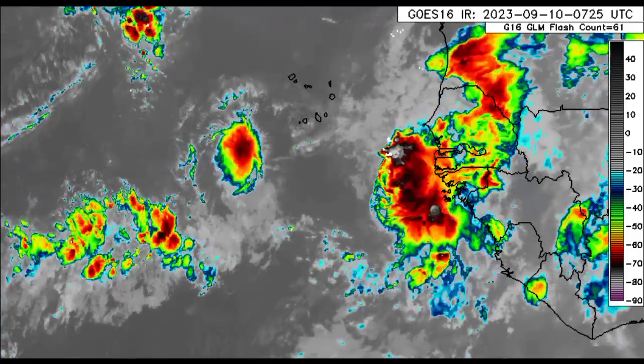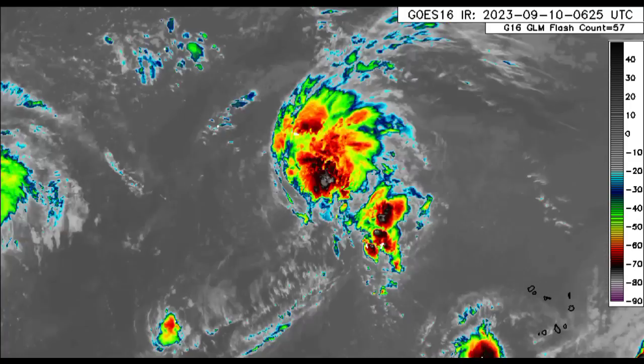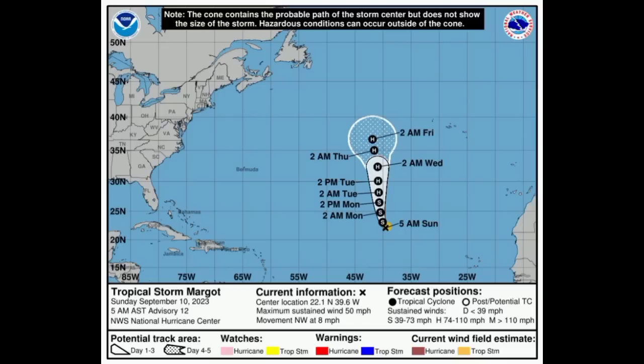Now moving on to our active tropical cyclones, starting with Margo. It has strengthened a little bit. Sustained winds are at 50 miles per hour maximum, and it is moving to the northwest at 8 miles per hour. It will continue to gain latitude over the course of this week and could become a hurricane. But once we head to the end of the week and it accelerates into colder waters, the environment will be unfavorable for any further strengthening. It will be weakening until it eventually becomes post-tropical and dissipates — not a problem for anyone.